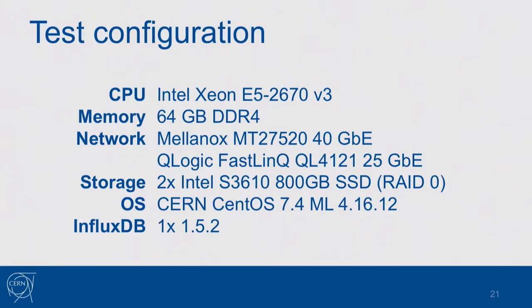We wanted to find out if our system could handle such a load. The test configuration node has an Intel Xeon CPU, 64 GB of RAM, two network cards, and two Intel SSD disks configured in RAID 0 to improve performance. We're running CentOS 7 with mainline stable kernel version 4.16 and just one InfluxDB database — which sounds crazy, right? Usually you'd want 100 or something, but let's start with one and see what happens.